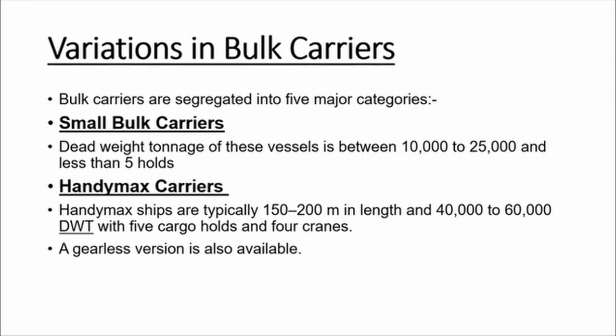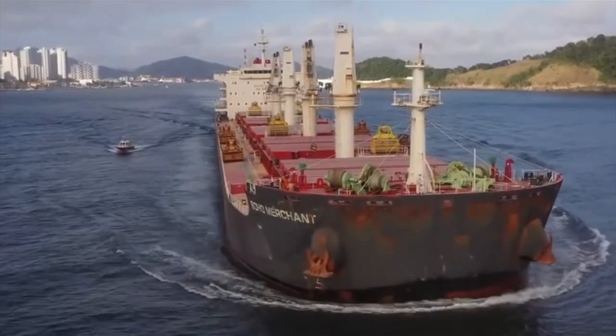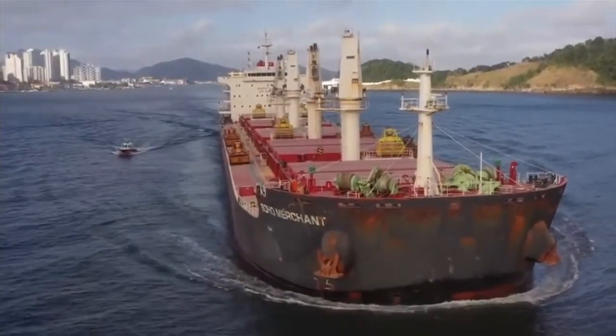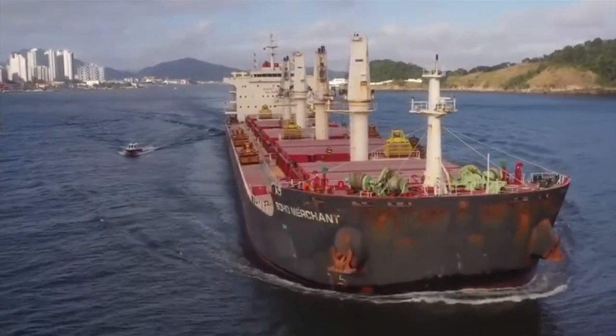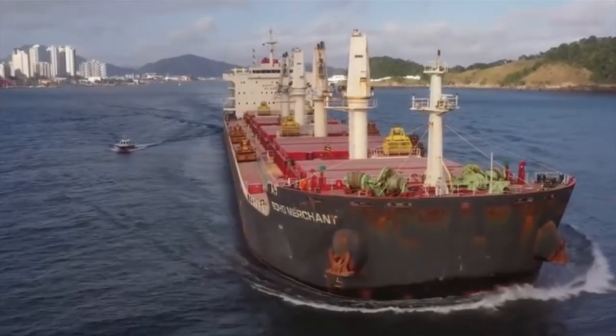Bulk carriers are segregated into five major categories depending on their variations in size. Small bulk carriers have a deadweight ranging from 10,000 to 25,000 metric tons and they have less than five cargo holds. Handymax ships have a deadweight of 40,000 to 60,000 metric tons and are fitted with five cargo holds and four cranes.